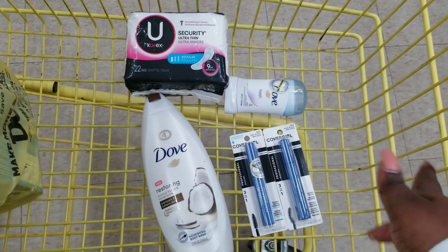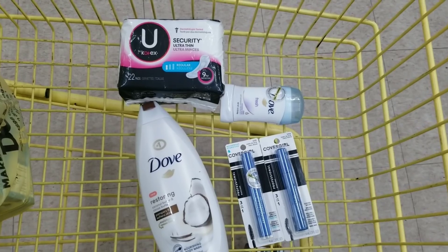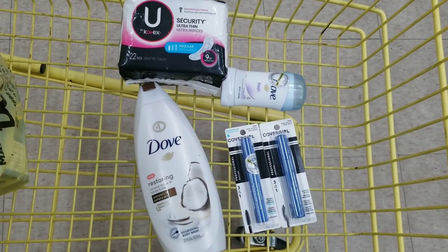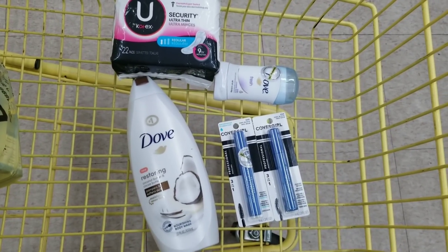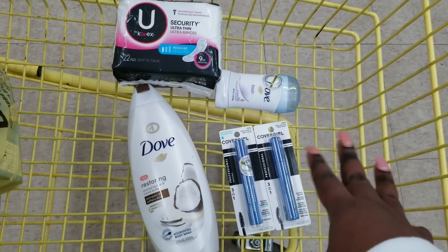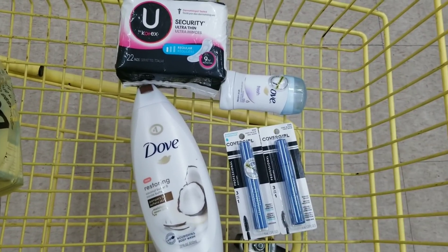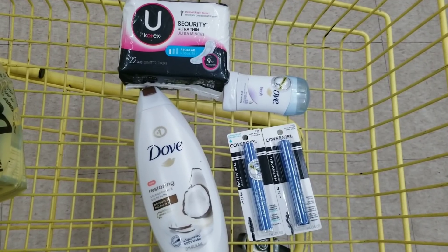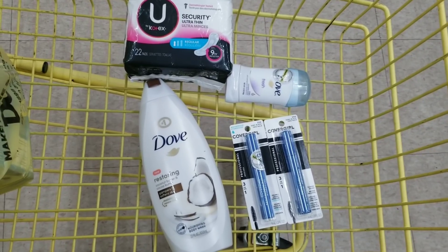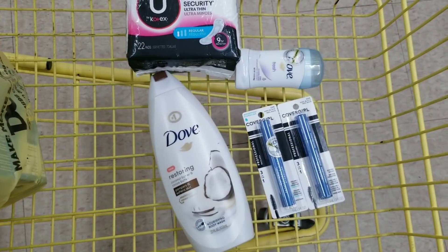Everybody is buying up all the Lysol and bleach and talking about quarantine, but you need to make sure you stock up on stuff to wash your body too. It's not going to help if you have disinfectant spray but your body is the one that needs disinfecting. Disinfectant in the world is not going to help if your body is dirty.